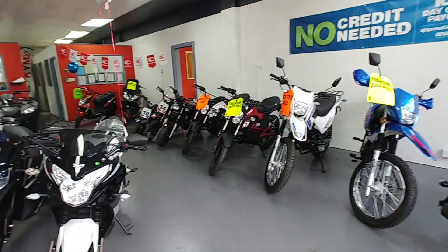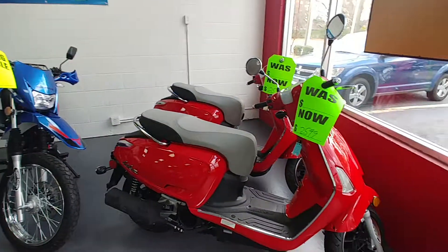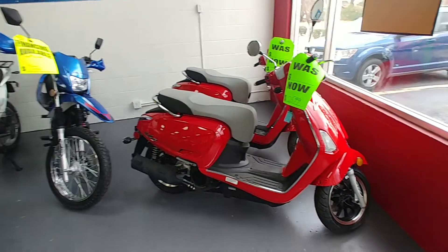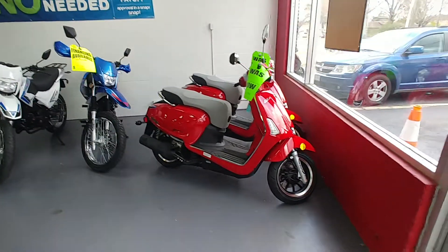Sunny Virginia Beach, Virginia. We've got a 150cc Kymco with fuel injection. Those babies are on sale — $2,199.